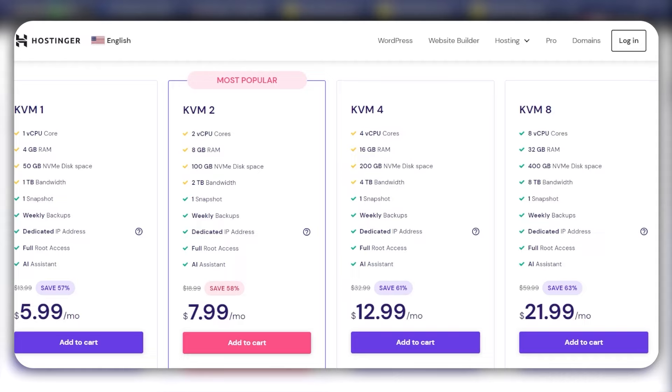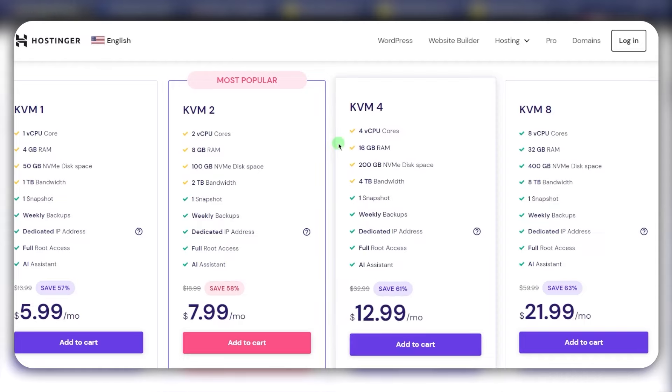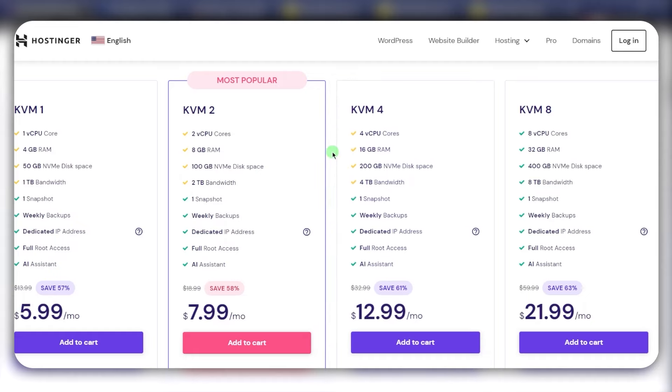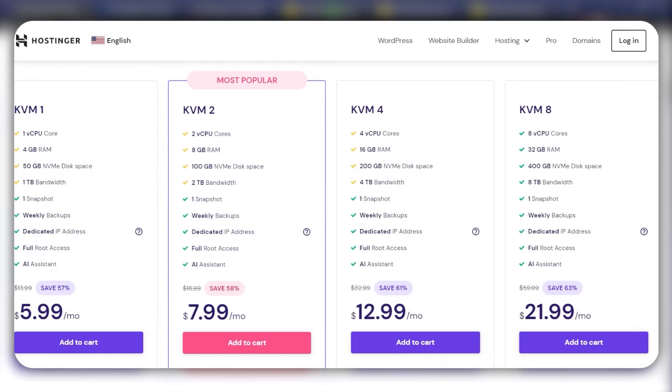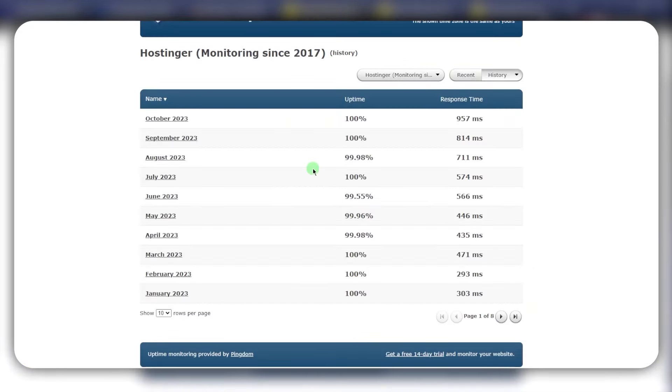No matter which one you go with, the customer support will hold your hand throughout the process, help you out, and troubleshoot if you have any issues. As far as which one to go for, it depends on your situation. The first thing you want to keep in mind is performance and uptime. Uptime refers to how long your website stays up during a given period — 100% means it stayed online for 100% of the time during that month. You typically don't want to see anything below 99.98% or 99%, otherwise it may result in a few hours of downtime.